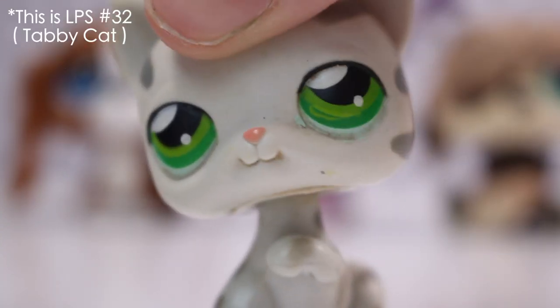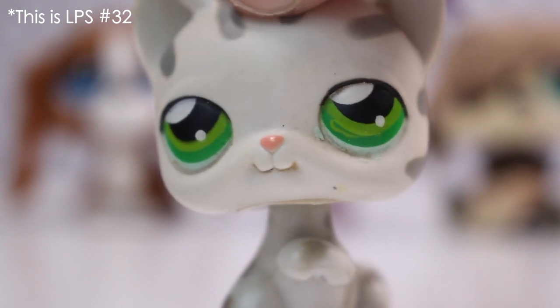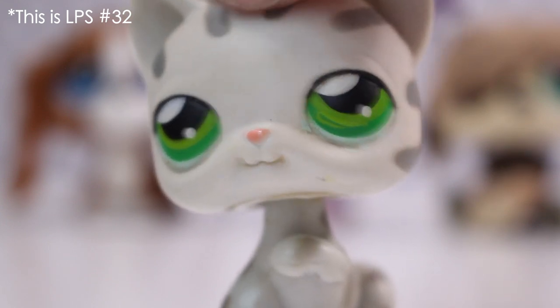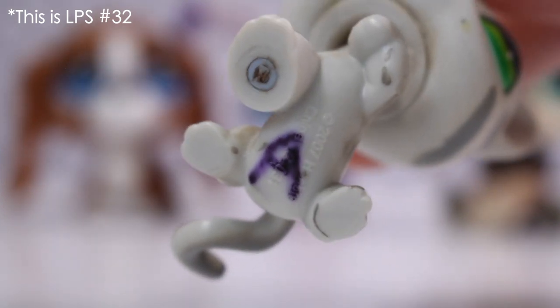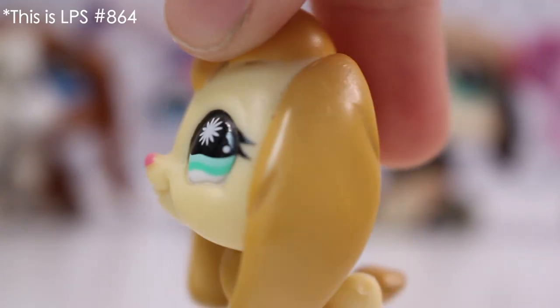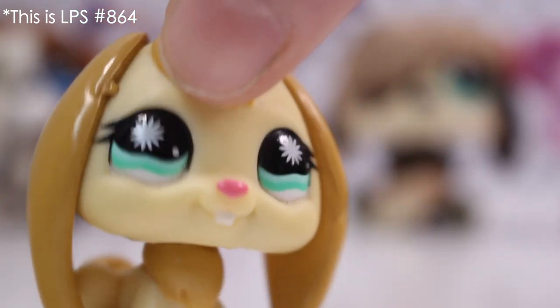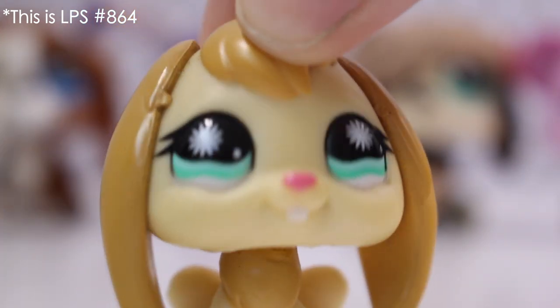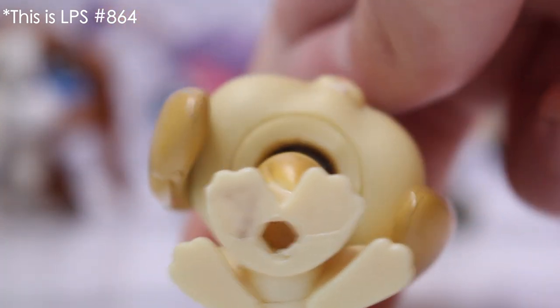Next is this cat. I'm not sure what the breed is, but this is my third one. I really like the type of this cat. This one's got an initial and the same magnet as the Basset Hound. Next up is this bunny. I've never seen this bunny before but I really like it because the eyes just go so well with the colors. This one's got a hole and it's got the initial.